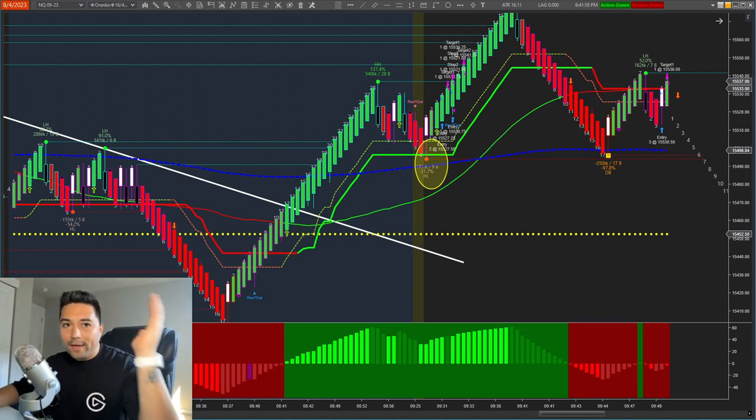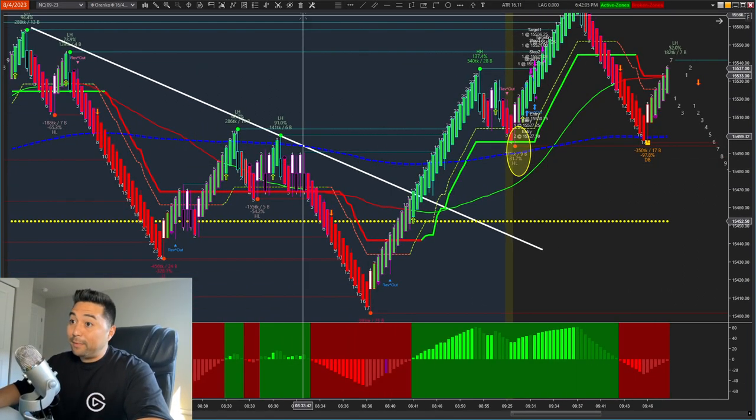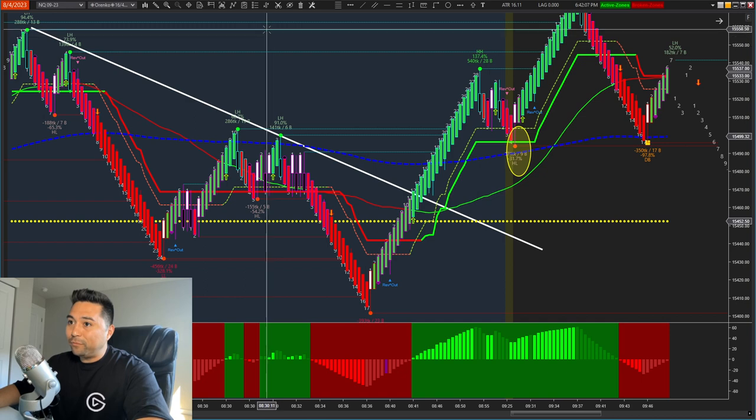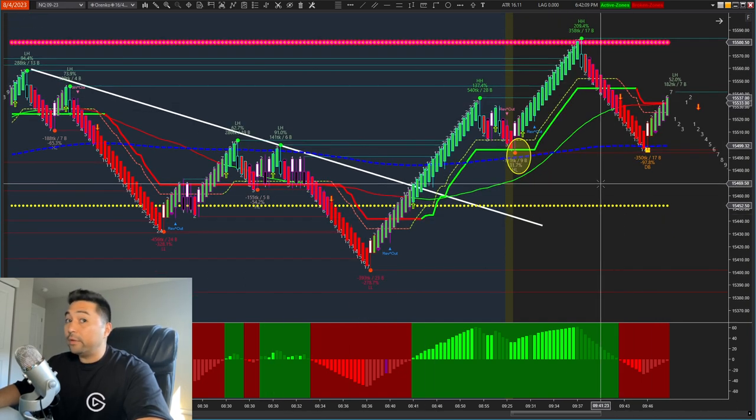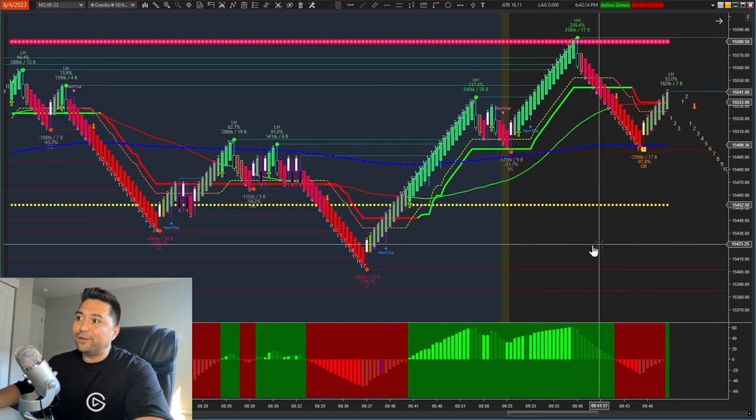Welcome to another recap for NQ, August 4th, 2023, NFP Day. NFP Days can obviously be really good or not so good. Today happened to be one of those days where it was really easy to trade, so hopefully you guys caught some of the A-plus setups that we've been talking about every single day.